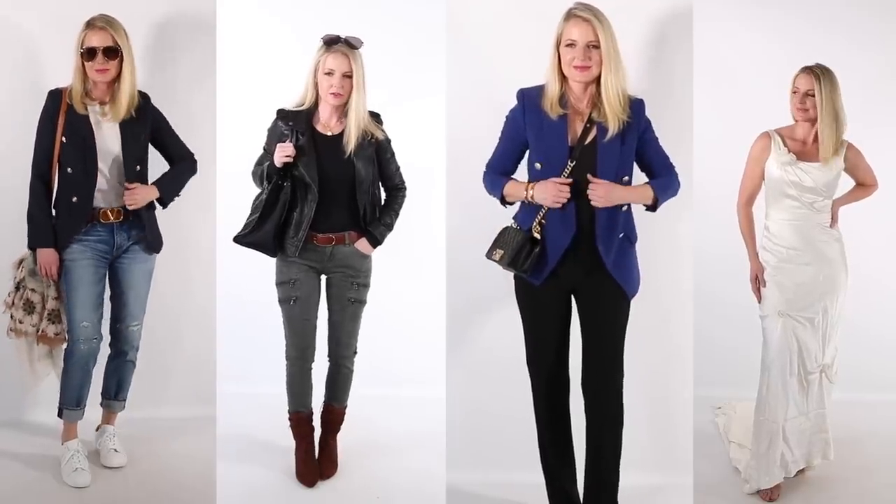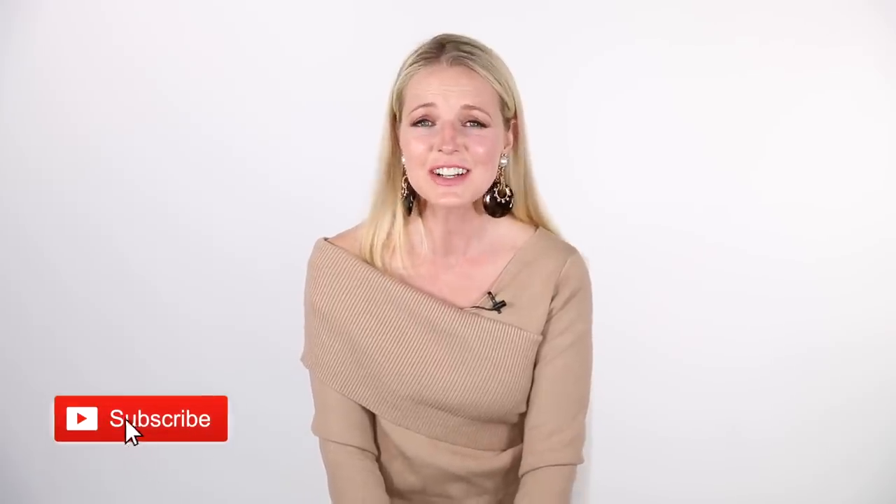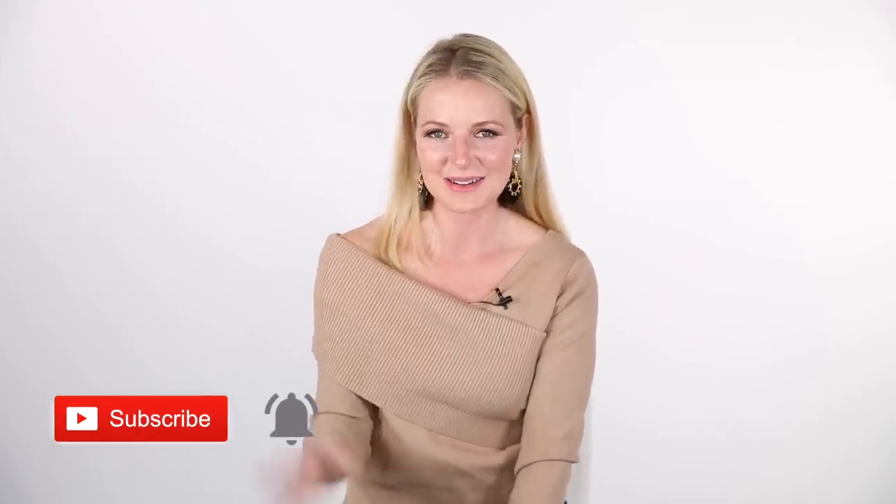So whose style would you like me to recreate next? Name a celebrity, maybe a model, somebody in politics, or even a character from a film — just tell me in the comments below. Also tell me which look was your favorite and which look you'd like to try — is it one, two, three, or maybe four? I don't think many of us will be having a moment where we wear a white silk bias cut dress unless you're getting married for a second time, but you never know. Thank you guys so much for watching — don't forget to hit that subscribe button, and I will see you next time. Bye!